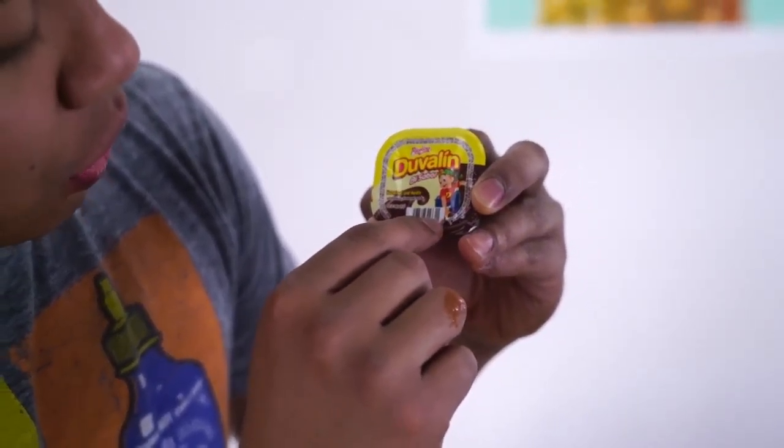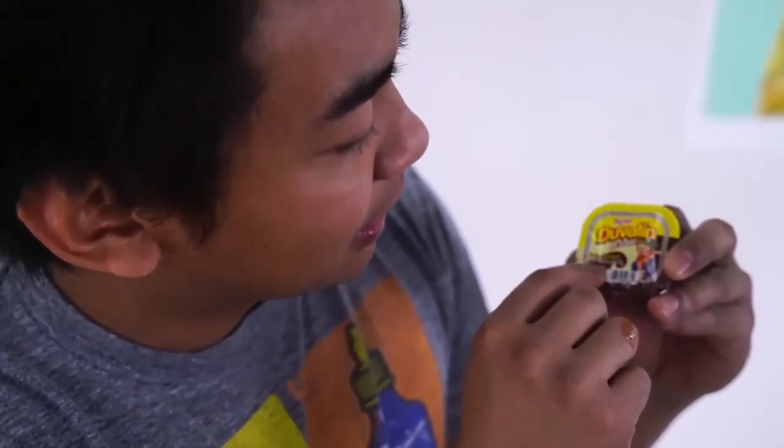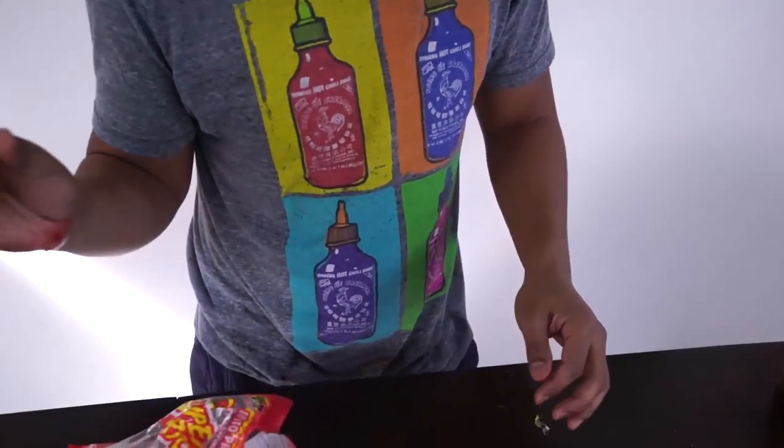Duvalin Baisabor — this is a hazelnut and vanilla candy. Okay, let's change the pace a little bit — no spiciness, just straight up chocolate, vanilla, and hazelnut. Oh, how do you eat it? You just go like this?